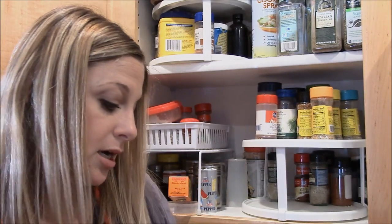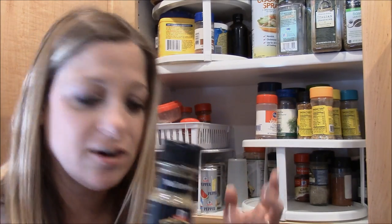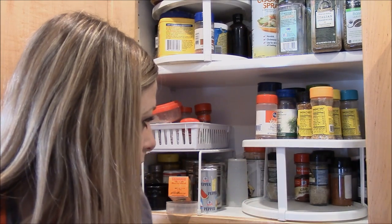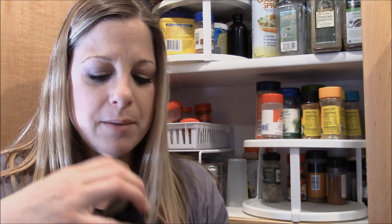Here's another Grill Mates — Montreal Chicken — but Derek actually prefers Mrs. Dash, so we're not going through the Grill Mates as fast. This is Bon Appétit season salt — it has a warm celery note and is a perfect complement to poultry and salads. I believe I used it in a summer salad, and I also love it on potatoes.